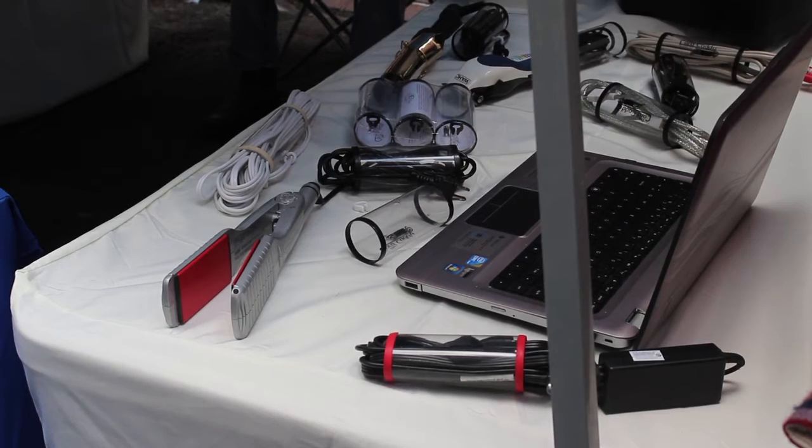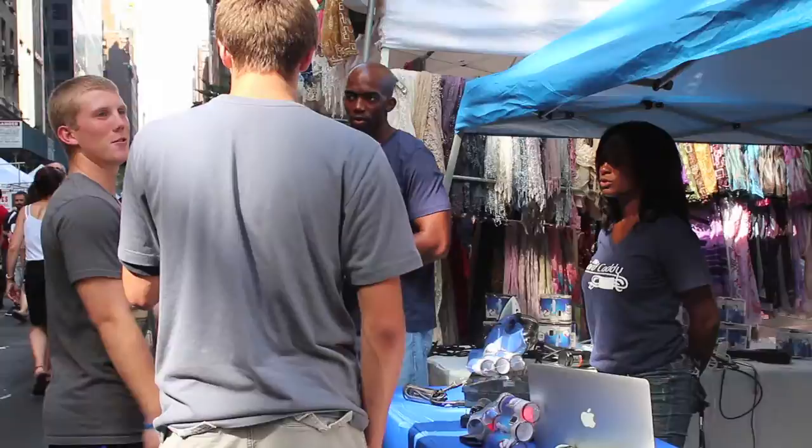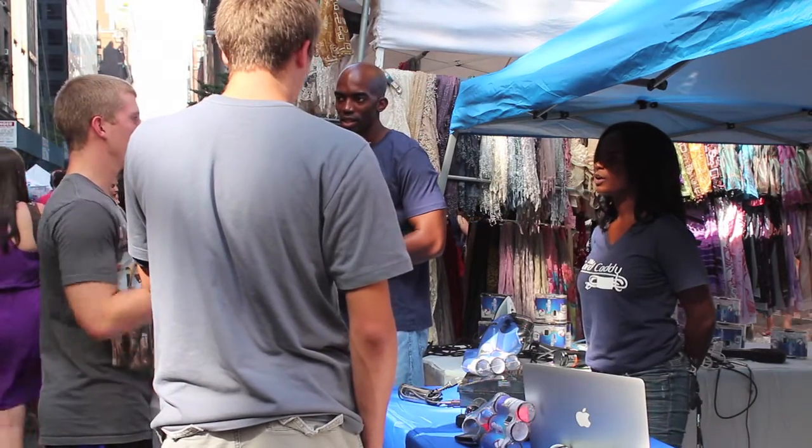This is Cord Caddy's first time having a booth in Times Square. The new invention draws curiosity from people. We do get a lot of foot traffic at our booth, and people are more so inquisitive and wanting to know what it is, how does it work, where can I get it, do you have a website, have I ever seen this before?